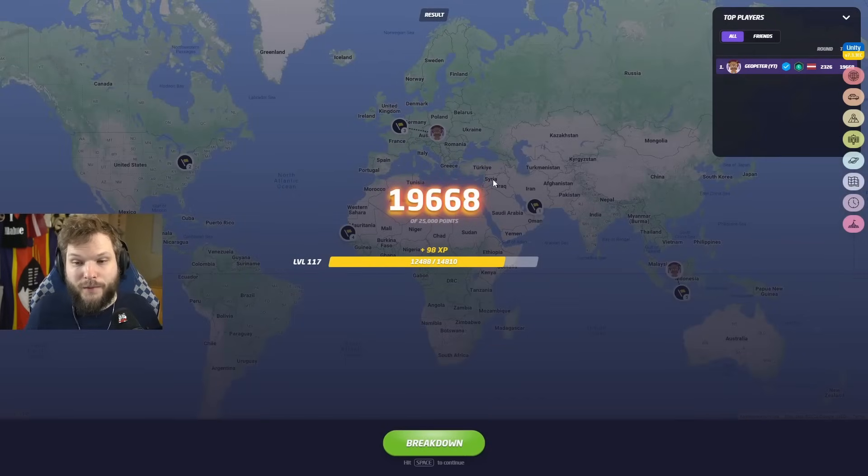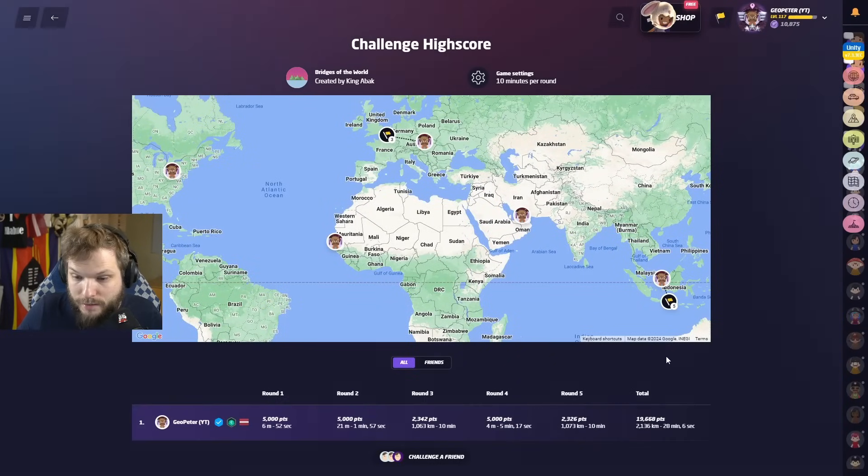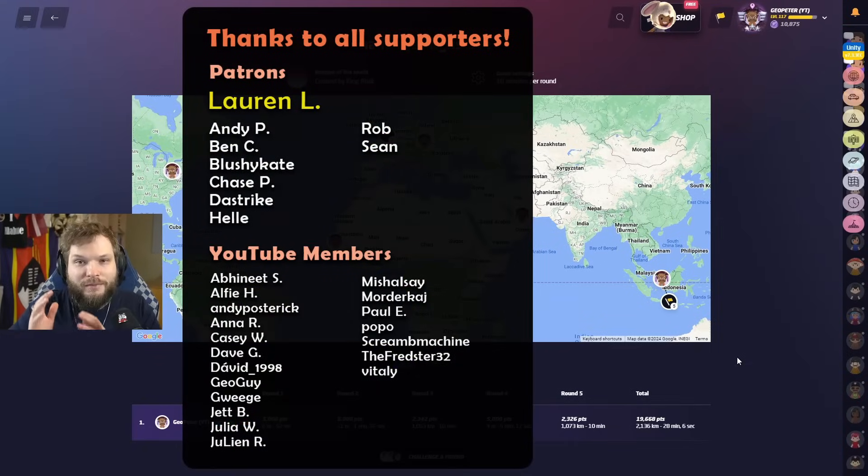The final score is 19,600 — better than the first game, I'll take that. Not too bad overall. On the right side there will be another satellite view video I think you'll enjoy. Huge thanks to all of my patrons and YouTube members for supporting the channel. I hope y'all have a wonderful rest of your day. Be kind to one another, and see you all in the next video.